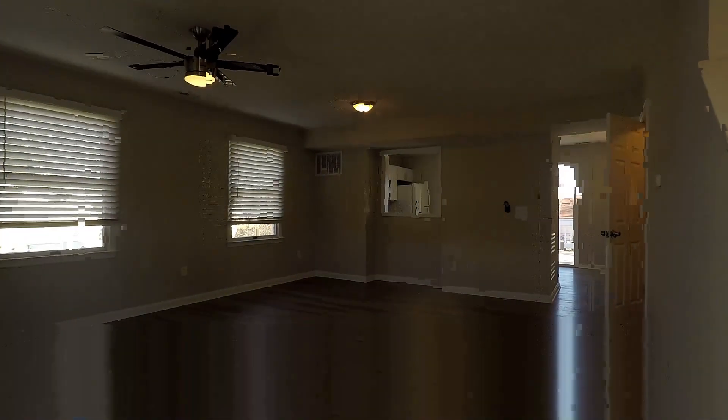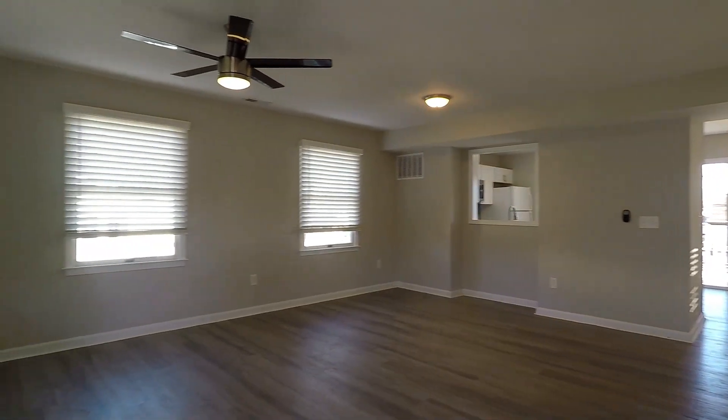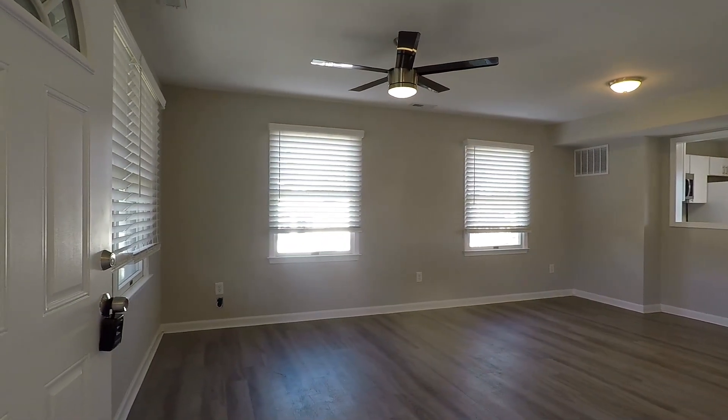Coming through the front door, you've got a huge open-plan living room and dining area, with plenty of windows for natural light.